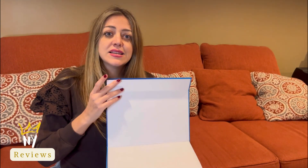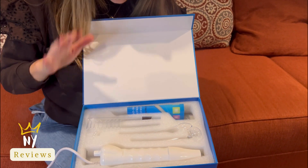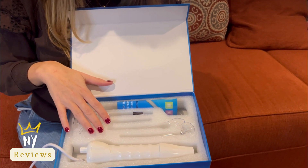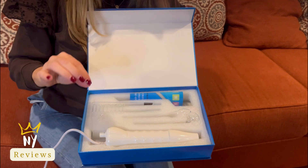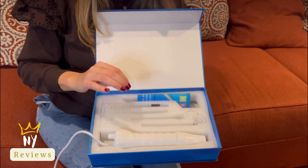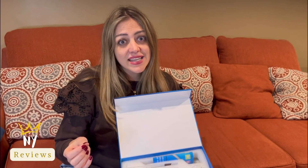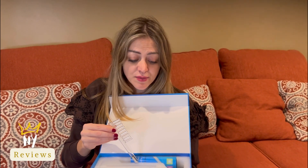The benefits of high frequency treatments for acne: it safely kills acne-causing bacteria to minimize inflammation and redness, reduces post-inflammatory hyperpigmentation, and helps reduce acne and prevent future breakouts. Now I'm going to show you the different parts that come with this device.